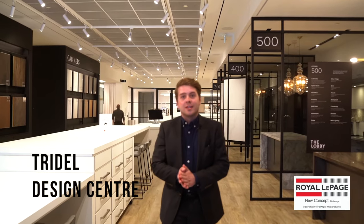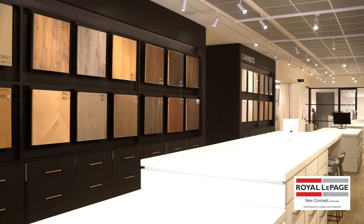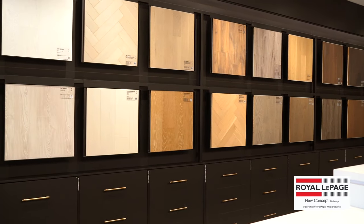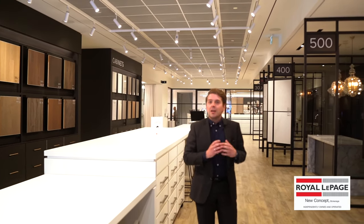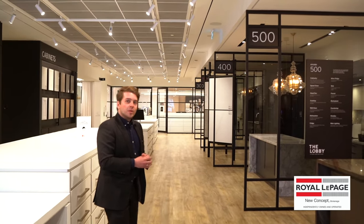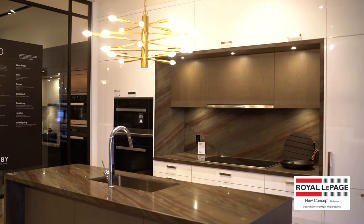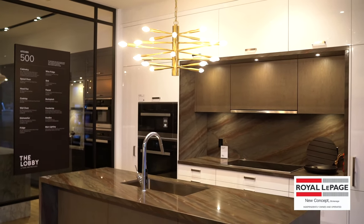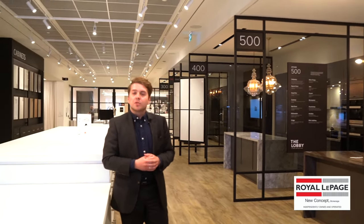As you can see, we're in the Tridel Design Centre. There are a substantial amount of design options available to you at all of Tridel's sites. On this wall here, we have a whole plethora of interior floor finishes — wide plank laminate, hardwood flooring, tiling throughout. When you buy a Tridel property, all of these options are available at your disposal; some will be upgrade credits. There's a substantial amount of design and effort put into every one of Tridel's projects, and Queen Church will be no exception.